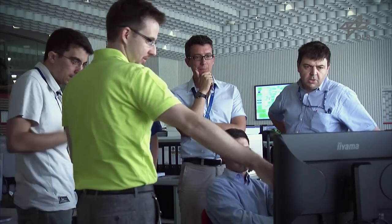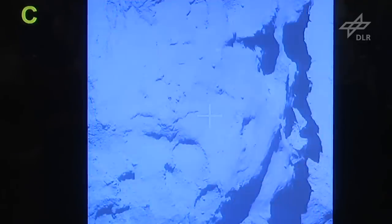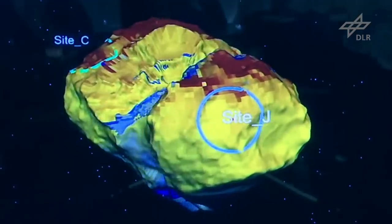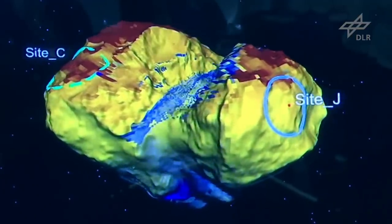What would happen if the lander were to touch down in one of these active places? It would probably not guarantee a long operating life. If we target an active area — an area where there's lots of outgassing sublimation, lots of material coming off the surface — it's going to be difficult to get the lander down there. After considering all the different aspects of the possible landing sites, we have decided on landing site J. We've also selected an alternative landing site C on the body.